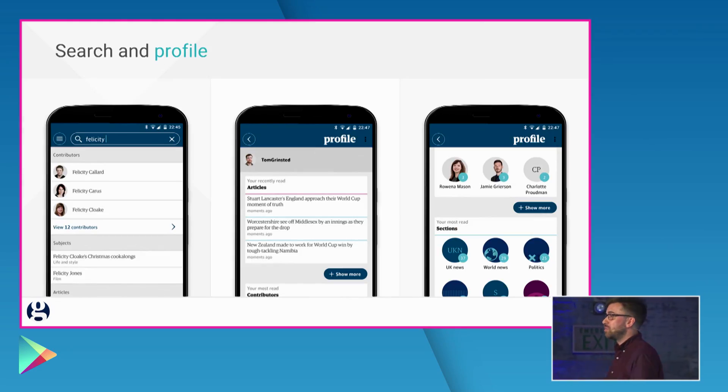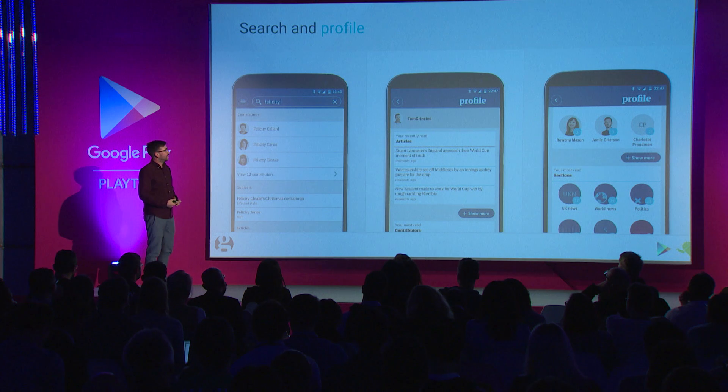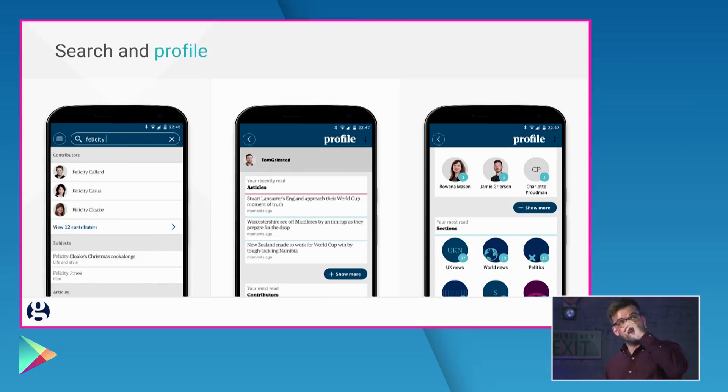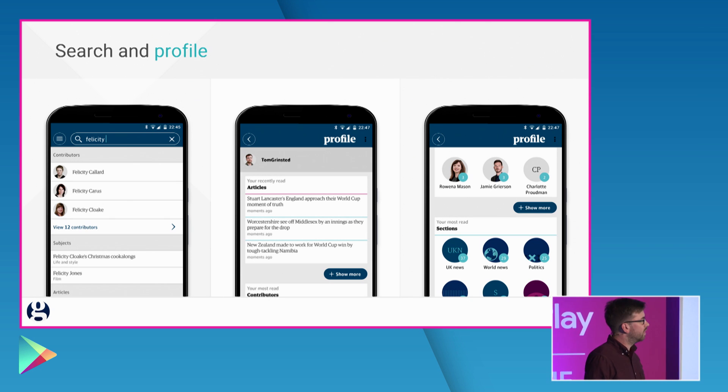Search and profile: it was a bugbear for personalization that all of your read history wasn't available. One of our developers built a lovely set of profile and search features. This went straight into the UX labs, was loved so much we deployed it to live within about three weeks. It shows real benefits for users who are looking to go back over articles they've read before.